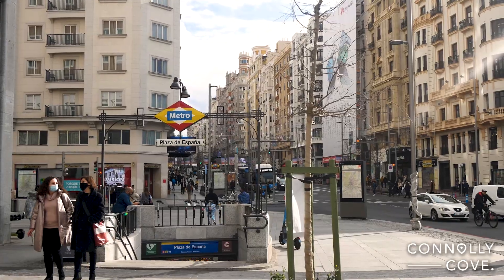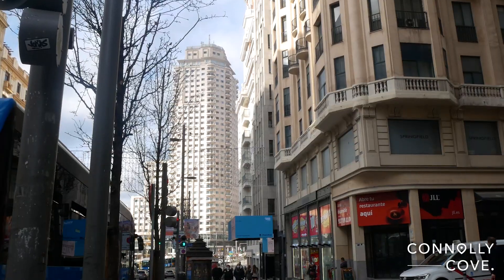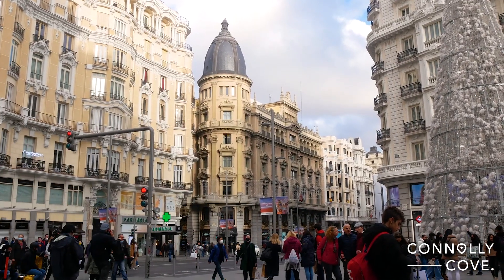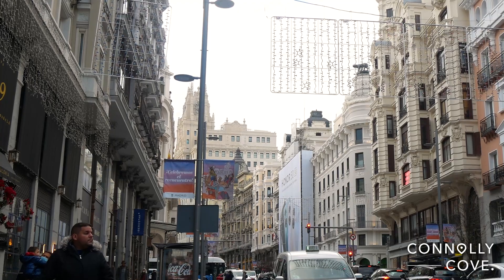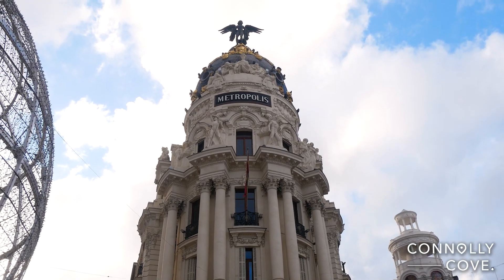Gran Vía runs from Plaza de España in the west to Calle de Alcalá in the east, spanning approximately 1.3 kilometres. Gran Vía is known for its architectural diversity, with buildings reflecting various styles including neoclassical, art deco and modernist influences. Some of the street's iconic landmarks include the Edificio Telefónica and the famous Metropolis building.